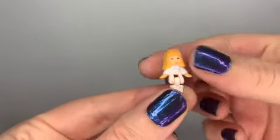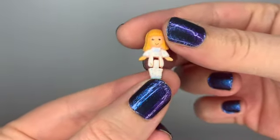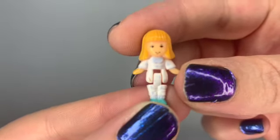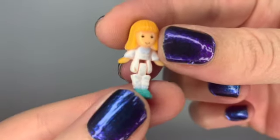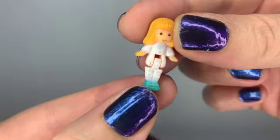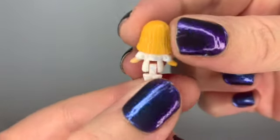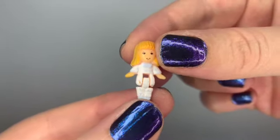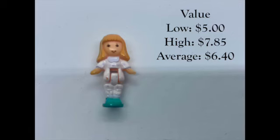There was one figure inside the Cozy Cottage — there was no Polly, but there was a Midge. Here she is with her lovely red hair, cute pajamas, and scrunchy socks — big in the 90s. We're going to see how much she is worth on her own. Midge had a low price of $5, a high price of $7.85, for an average of $6.40.